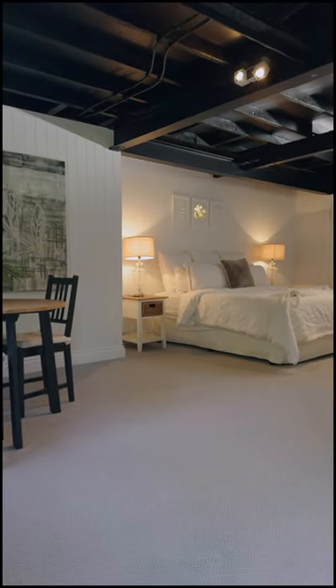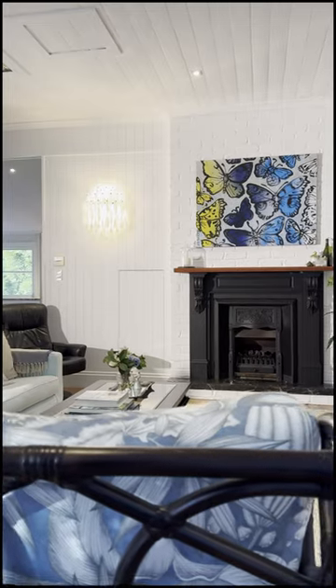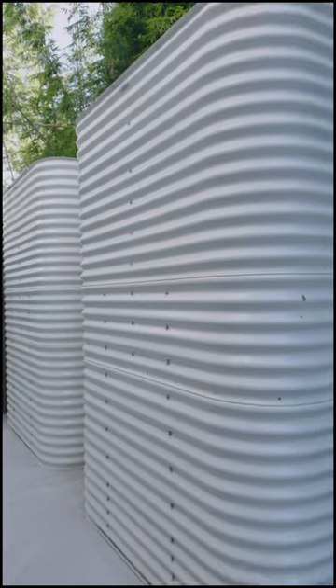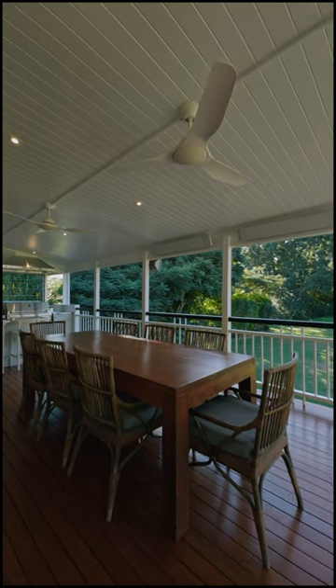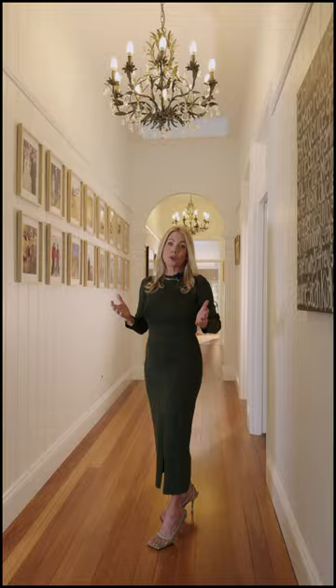Downstairs is enormous as well. The owners of this property have an amazing building company and they've been in the building industry their whole lives, and they have renovated this home three times since they've owned it. They've made some additions and extensions and it's absolutely immaculate. North facing, great aspect — this has all of it.